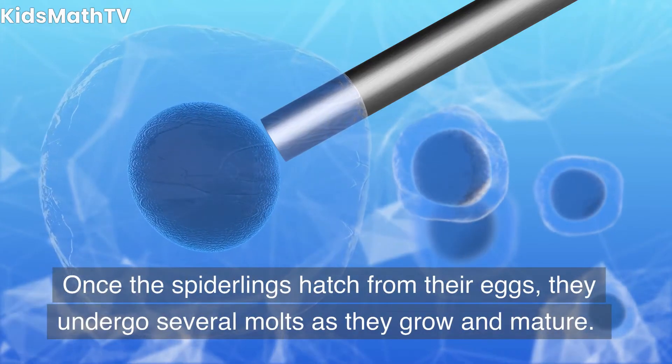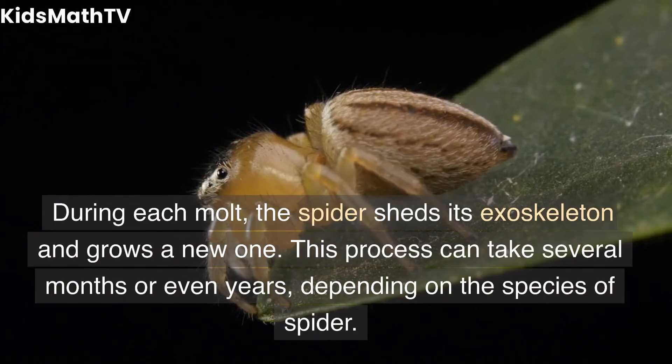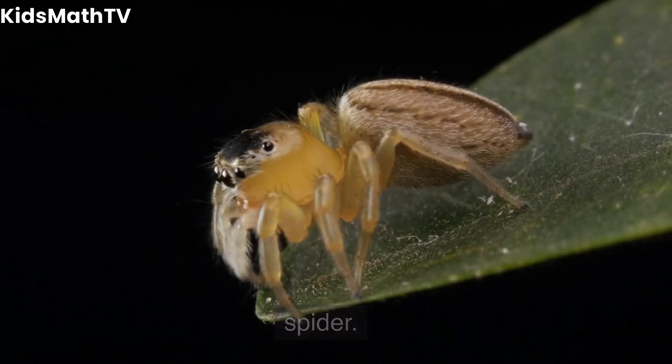Once the spiderlings hatch from their eggs, they undergo several molts as they grow and mature. During each molt, the spider sheds its exoskeleton and grows a new one. This process can take several months or even years, depending on the species of spider.